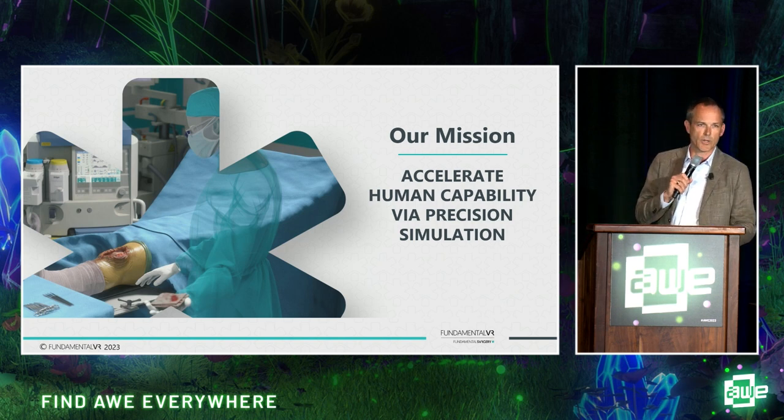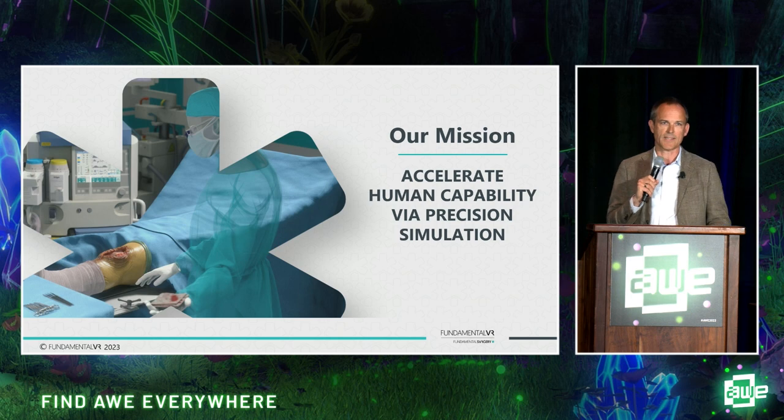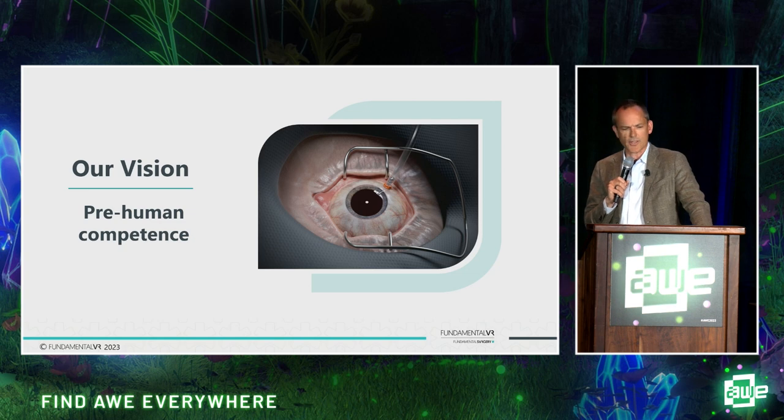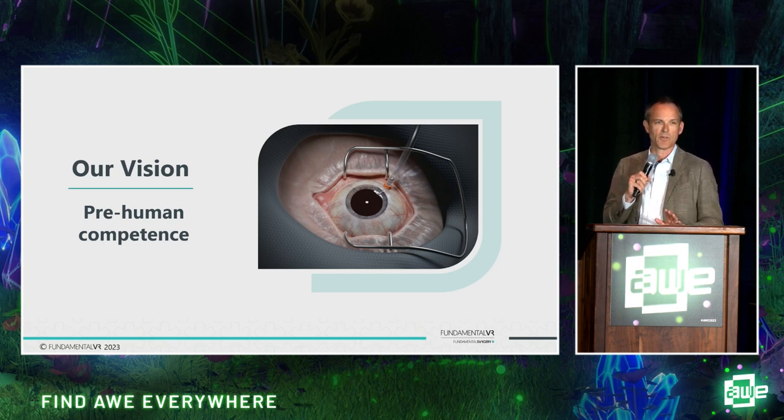Our mission as a business is quite simply to accelerate human capacity and capability via precision simulation. By precision simulation I mean taking all of the great things we know about immersion — particularly VR — so situational awareness, spatial sound, presence, marrying it up with sophisticated haptics where the use cases require, so that we can deliver true precision capability and skills transfer. Our ultimate mission is what I call pre-human competence. The idea is that I would rather a surgeon doesn't learn on me or you, but rather they learn on a simulation of me or you.